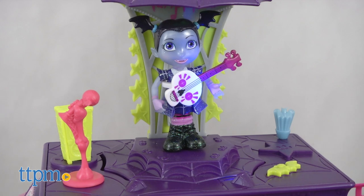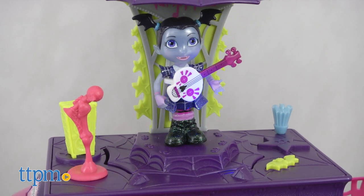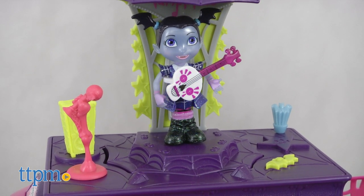The toy includes three AAA batteries for the in-store try me feature, so we recommend replacing them before you play for best results.